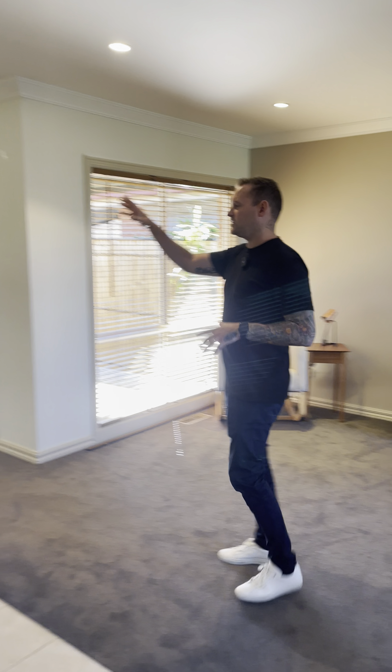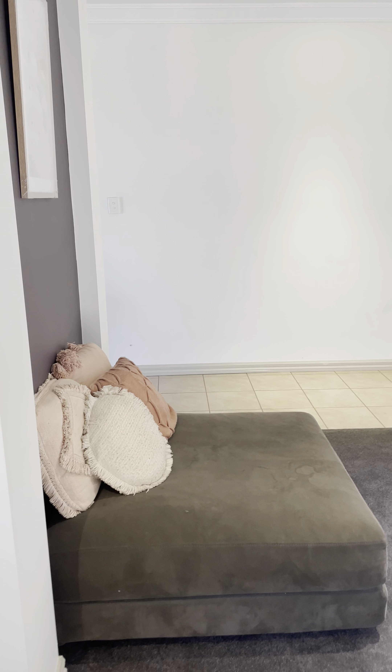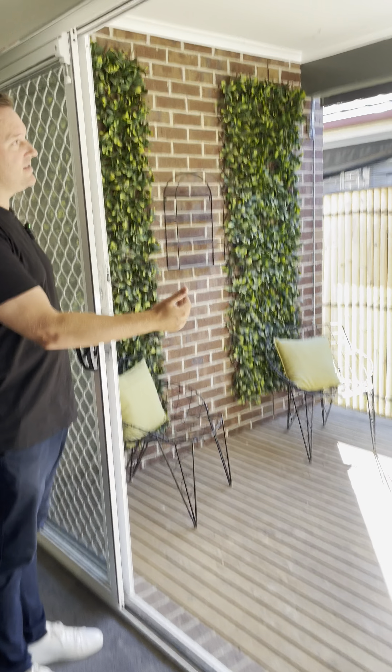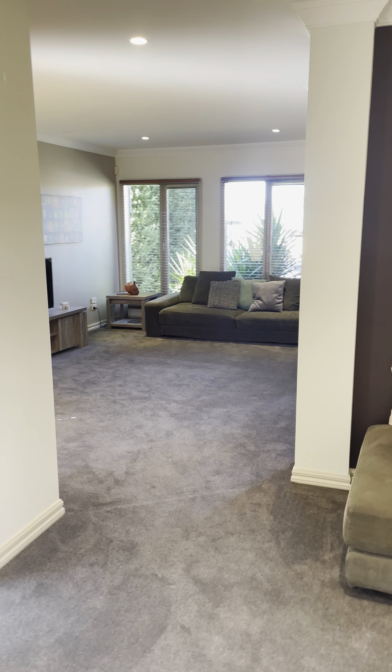We've got these joint lounge spaces — you could almost classify it as three. There's one lounge space here, a formal dining area there if you want, but it's almost one great big lounge room. It is absolutely huge. Ducted heating and evaporative cooling. There's a nice little covered courtyard just out here that gets all that morning sunlight — a nice sitting space in the morning. Looking back from this angle, it's a huge, big joint lounge space.